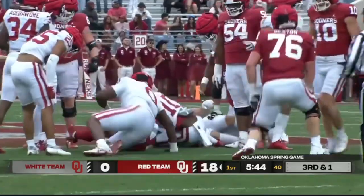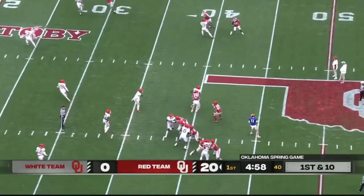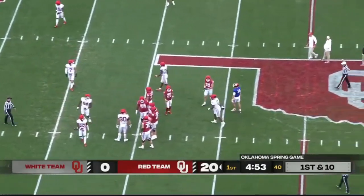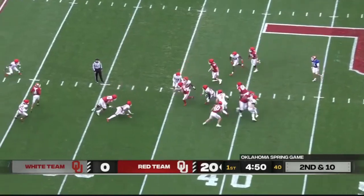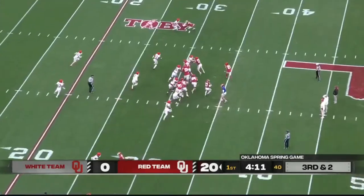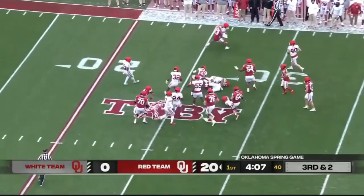Gavin Sawchuck takes time to locate his target — pump fake — still has time but he'll throw it into the dirt as David Stone comes rolling into his legs. The red shirt freshman out of the state of Washington. A couple of guys that have had good springs. Pitch to Petaway sweeping right, has the first down.